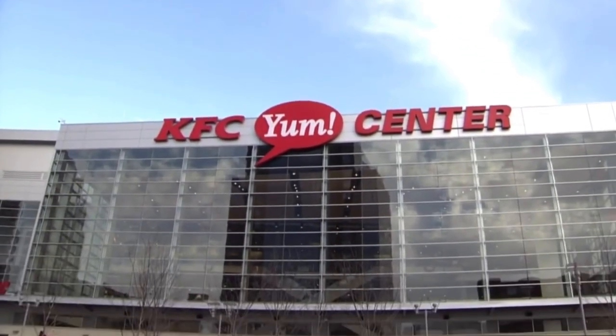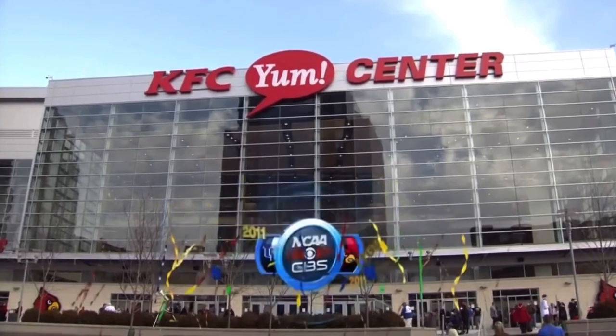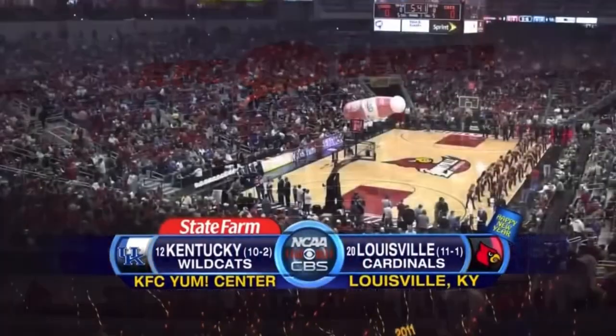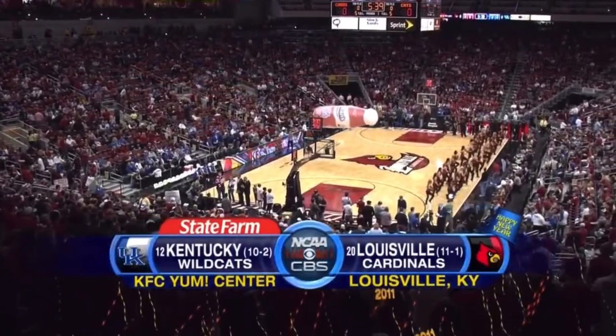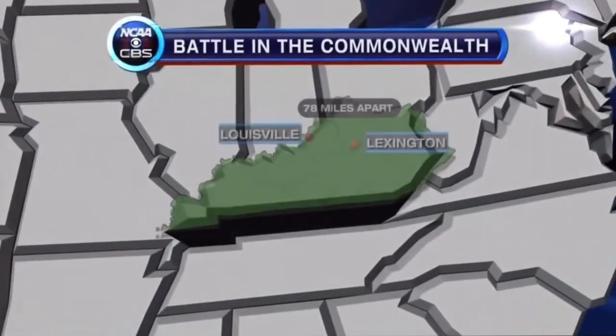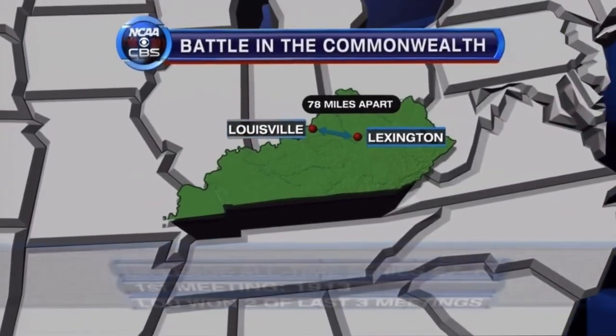The Yum Center in downtown Louisville, Kentucky, and this is NCAA Basketball on CBS, presented by State Farm. Happy New Year, and we've got a burner for you as Louisville takes on the Kentucky Wildcats.